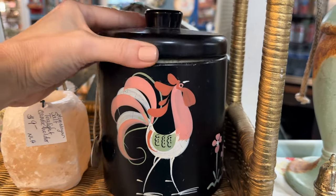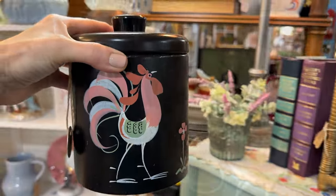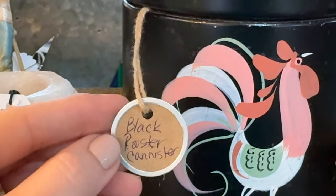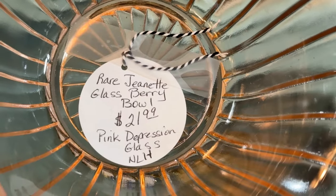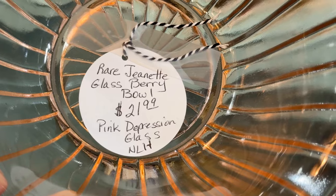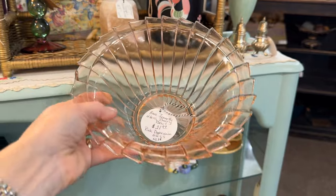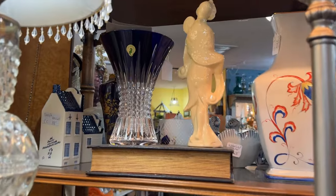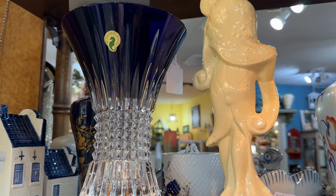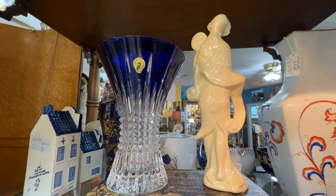The 1950s is back with this black canister — that rooster is colorful, I like the contrast. You could add this to an office; it doesn't just have to be for the kitchen. A berry bowl in depression glass pink would go with just about any dish pattern. It is from the Jeanette Glass Company, priced at $21.99, with that interesting swirl pattern.